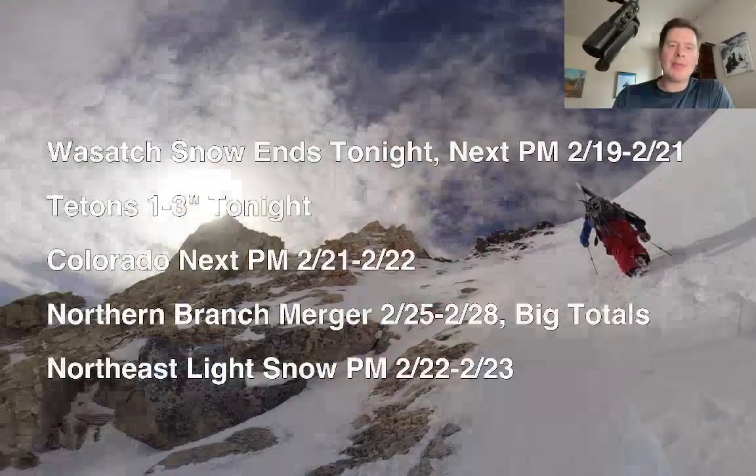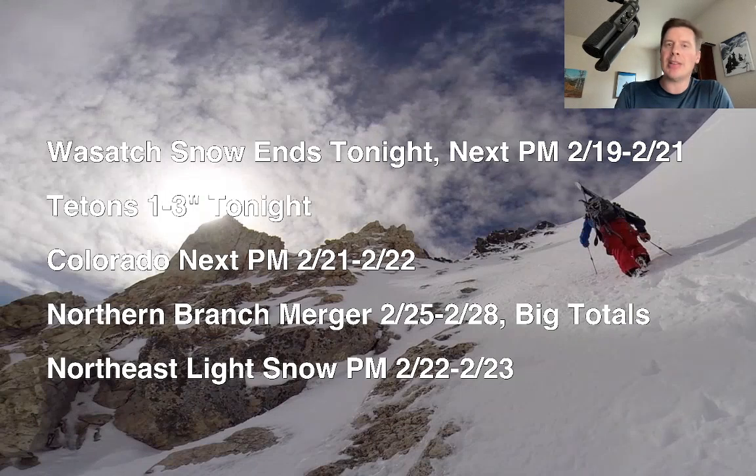Meteorologist Chris Tomer here with this afternoon's Mountain Weather Update. Here's what I'm seeing this afternoon. You've had some excellent snow today in the Wasatch. That ends tonight, dry tomorrow morning. Next snow comes in tomorrow afternoon, tomorrow night, through 2/20 into 2/21, looking for major accumulations, probably over a foot for most of Little and Big Cottonwood Canyons. That should be a great push of moisture.